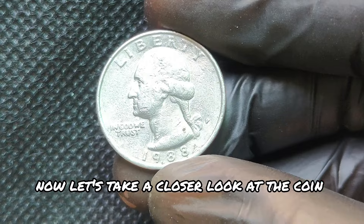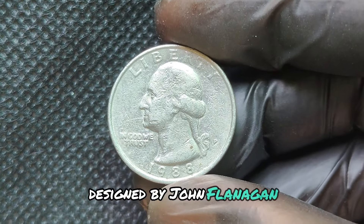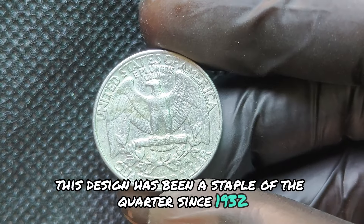Let's take a closer look at the coin itself. The obverse features the classic portrait of George Washington, designed by John Flanagan, while the reverse showcases the iconic eagle. This design has been a staple of the quarter since 1932.